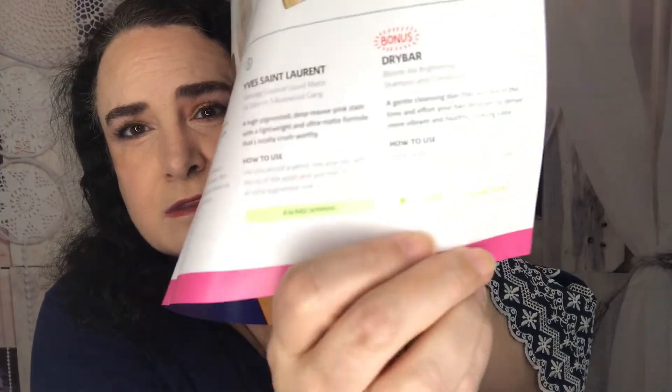The bonus item this month is from Drybar — it's the Blonde Ale Brightening Shampoo and Conditioner, chosen based on my hair color. Are you serious?! Do I look like I have blonde hair? No! It's a gentle cleansing duo that puts in the time and effort to deliver more vibrant, healthy-looking color. It has a purple base that helps out blondes. I don't have blonde hair — they were on such a good roll! I'm putting this one in a giveaway.